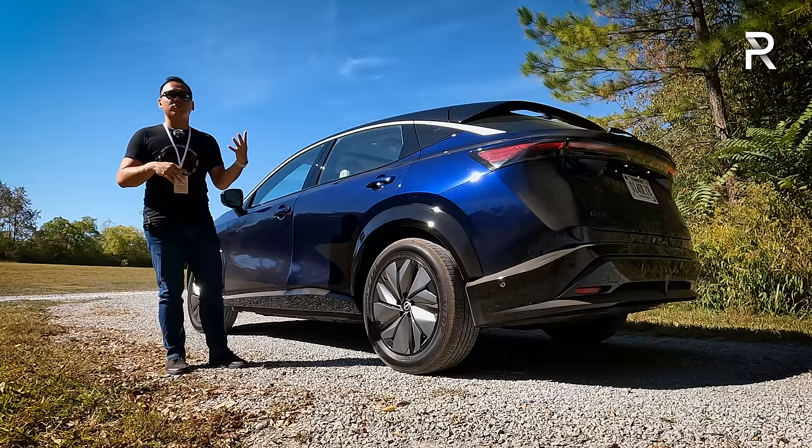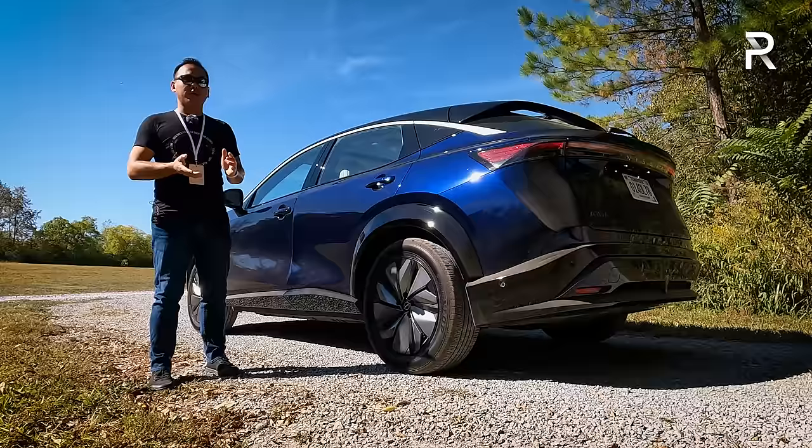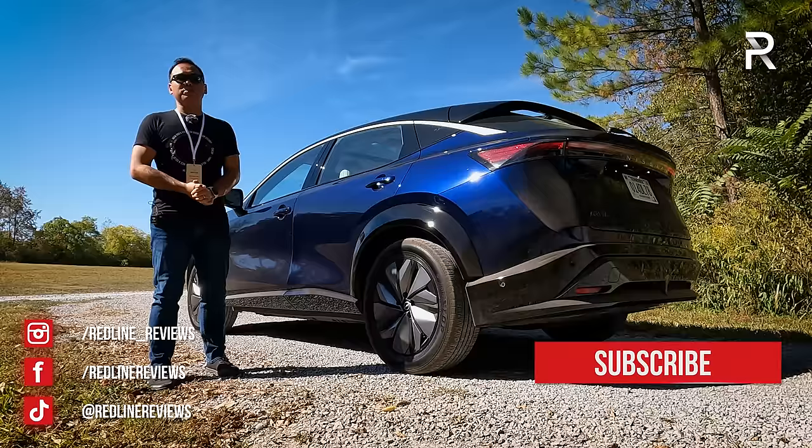That wraps up the full overview of the 2023 Nissan Aria. Follow along on Instagram at redline__reviews, like on Facebook, and subscribe to the Redline Reviews YouTube channel for the latest reviews. Thanks for watching.